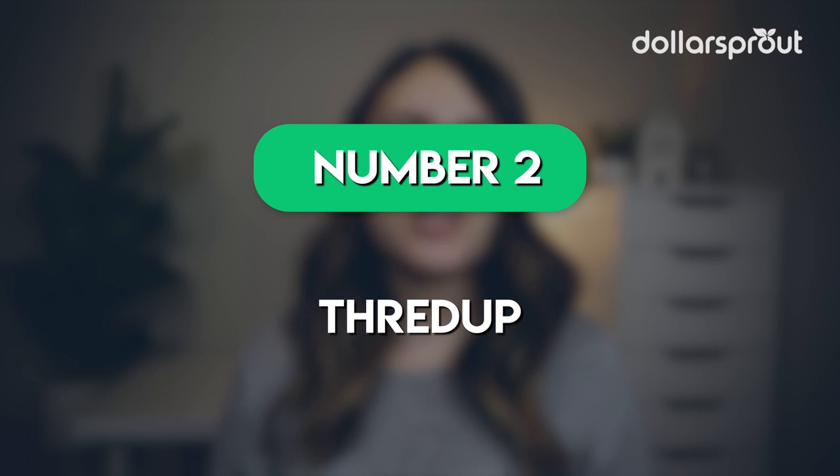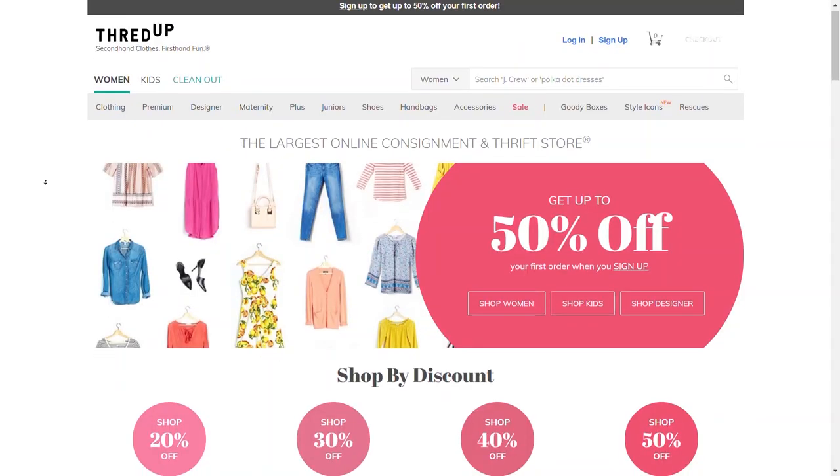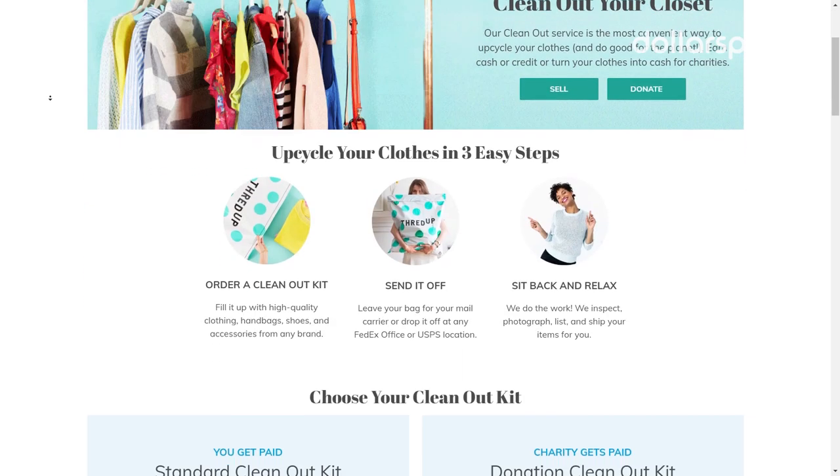If you have extra clothes in your closet that you don't love anymore, or maybe don't fit, a great option to make money fast on used clothing is with ThredUp. ThredUp is one of the most trustworthy buy and sell apps out there. The app is built for selling and buying used clothes from brands like Old Navy, Gap, and J.Crew, as well as other designer brands.